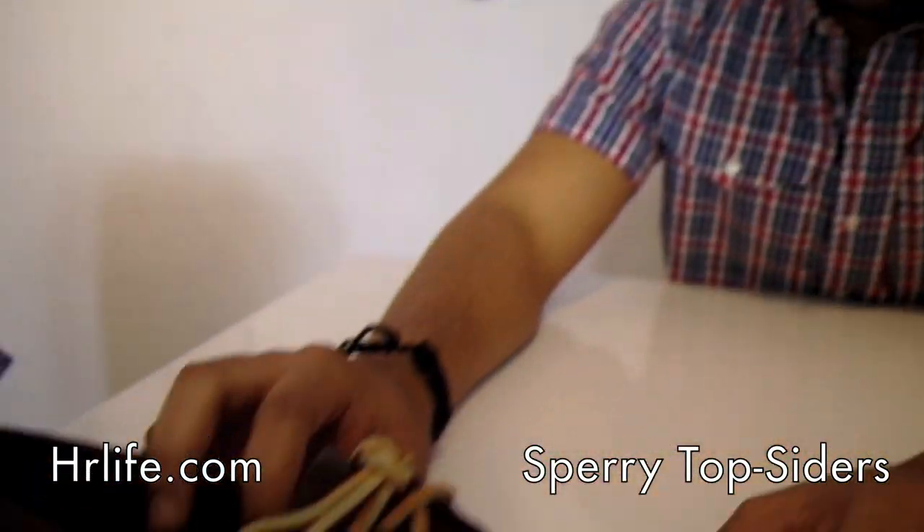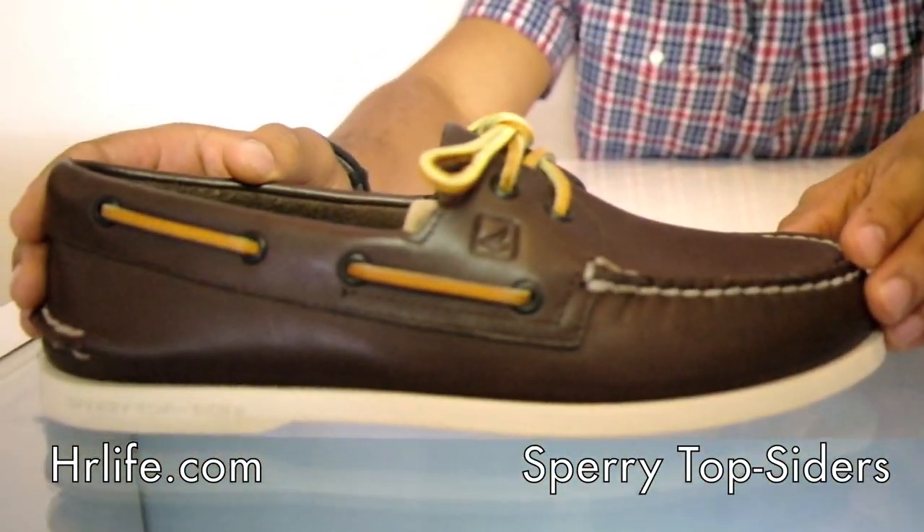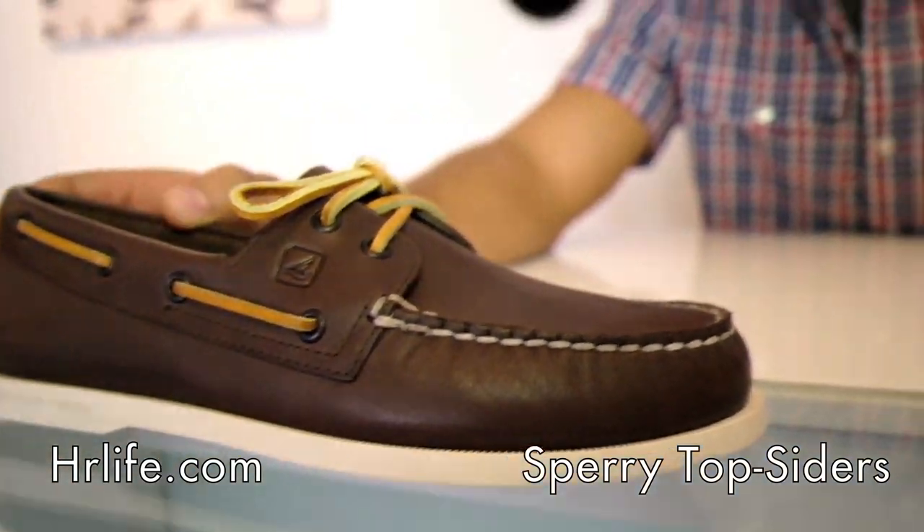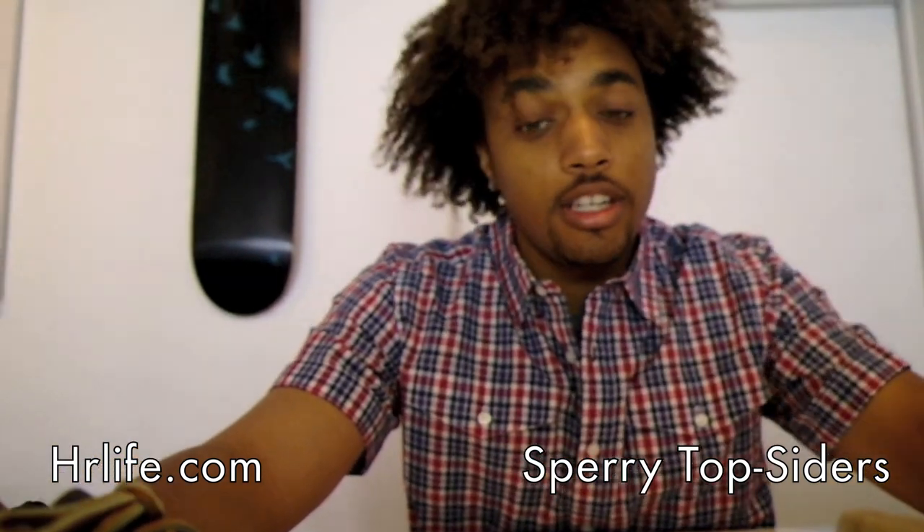We received a few different styles. They're all the authentic, original boat shoe. This is the original boat shoe — Sperry Top-Siders is the first to ever do it. Everybody's just been copying them ever since because they did it so well.